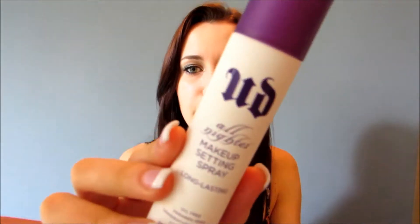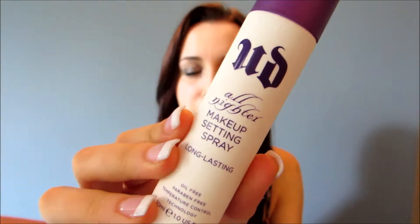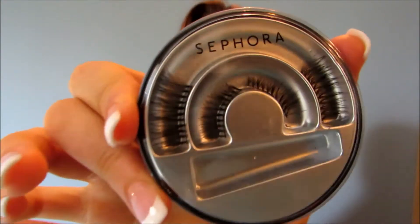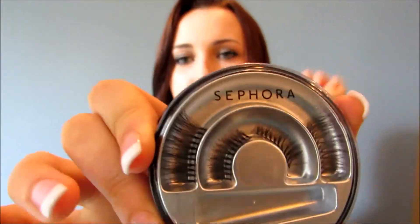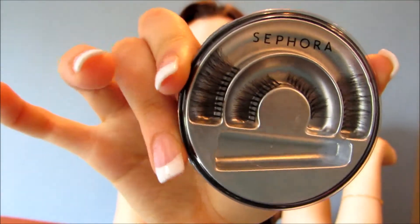Next, let's move on to Sephora. I got the Urban Decay All-Nighter Setting Spray, and this was the holy grail when it came to grad because I was up until 7:30am and I did not want my makeup to smudge at all — that was fantastic. Then I got Sephora eyelashes. I used those for grad and I don't really think you wanted to see gross used lashes, but they were quite nice. I put them in the corner of my eyes so it had a nice winged-out look.